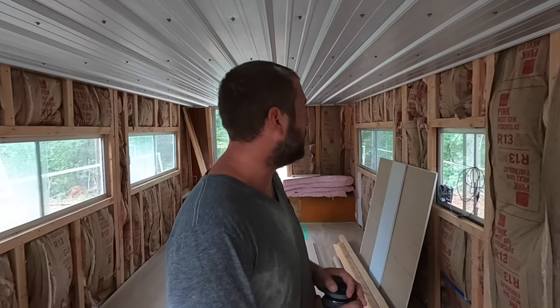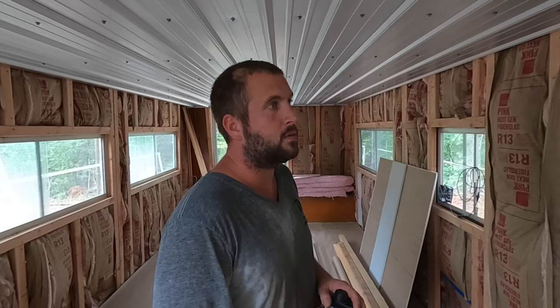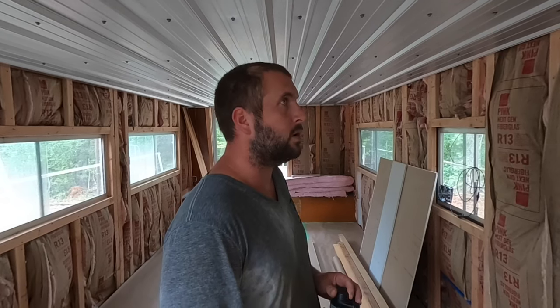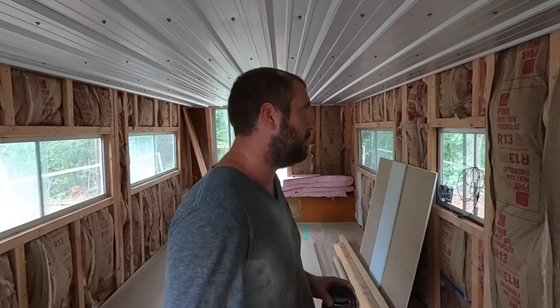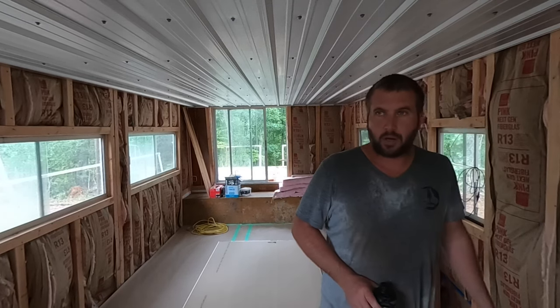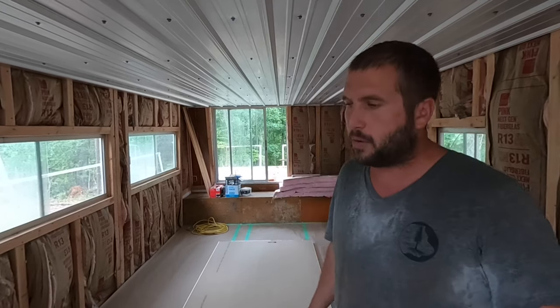We have gutted it down to the steel hull and we have slowly been rebuilding it over the past couple of months. I was hoping this would be a faster process, but once we got in here and really took a good hard look at it, it needed everything. The beauty of that is we have been able to insulate our walls — before there was no insulation in here — and without anything at all, no AC, no fans running, it will stay at least 10 degrees cooler in here.